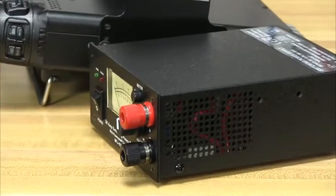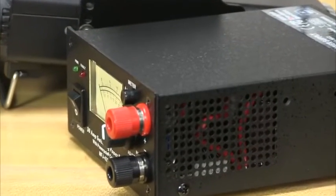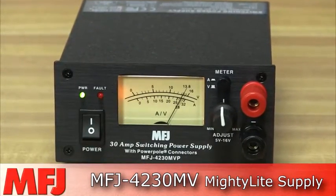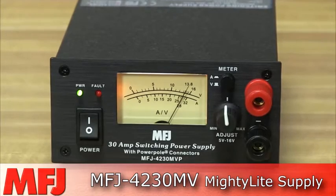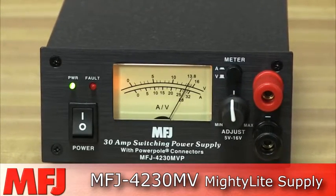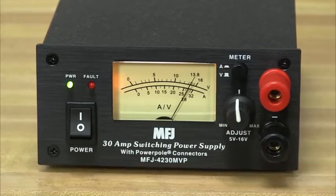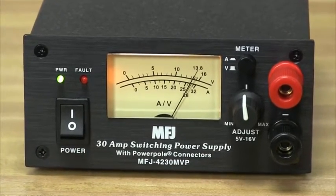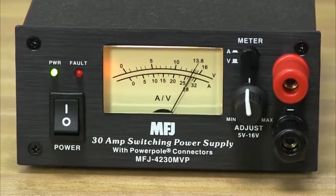If space is at a premium in your ham station, then MFJ's got a solution. The MFJ 4230MV Mighty Light is the world's most compact switching power supply, and it includes a meter and adjustable voltage control. At just 5 inches wide by 2.5 inches high and 3 inches deep, it weighs only 3 pounds.